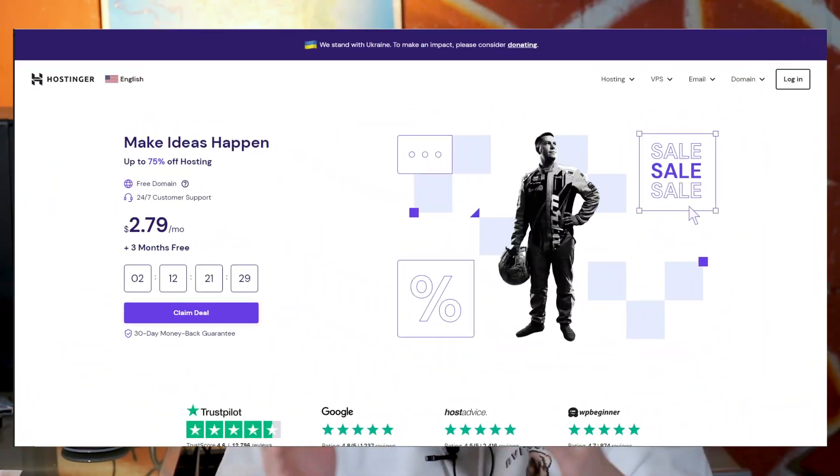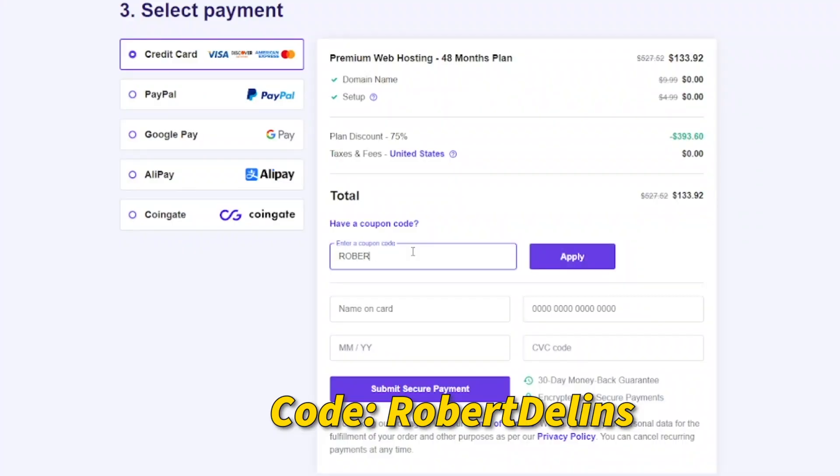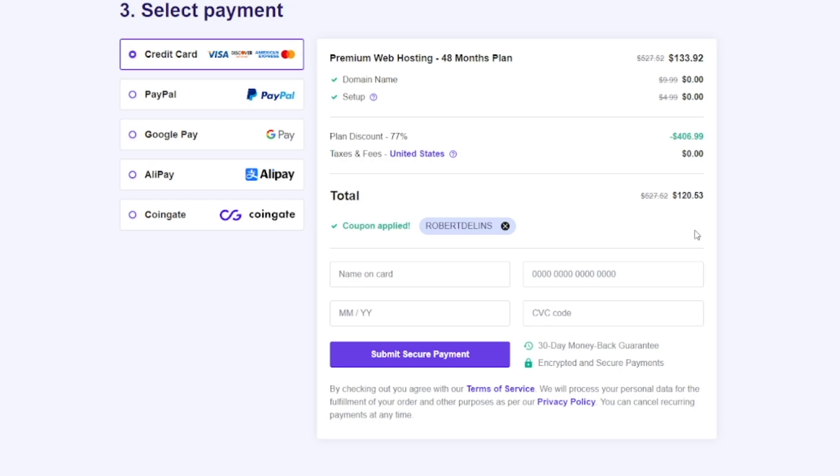All you have to pay for is the low monthly cost to actually run the website. If we go over to Hostinger right now, you'll see that hosting your website is only $2.79 per month with three months free. You can also get an additional 10% off using the code Robert Dellens at checkout. Not only are these monthly prices a lot lower than Shopify's, but you also don't have to pay any percentage on any sale, and you still get the customization that you would through Shopify.